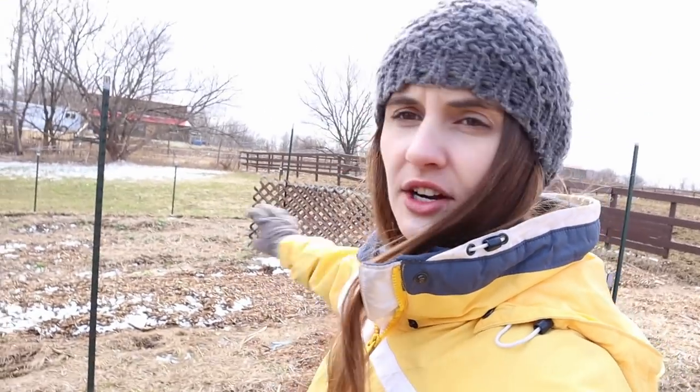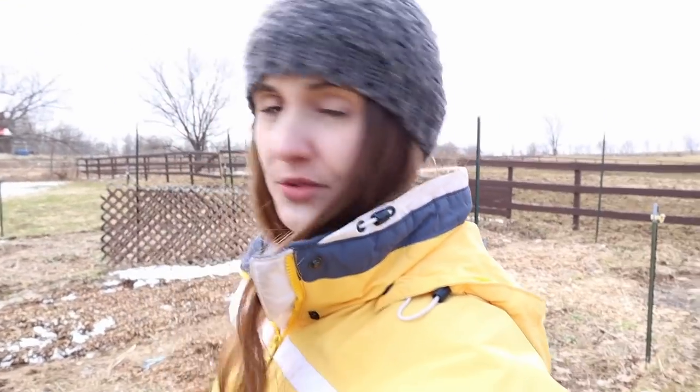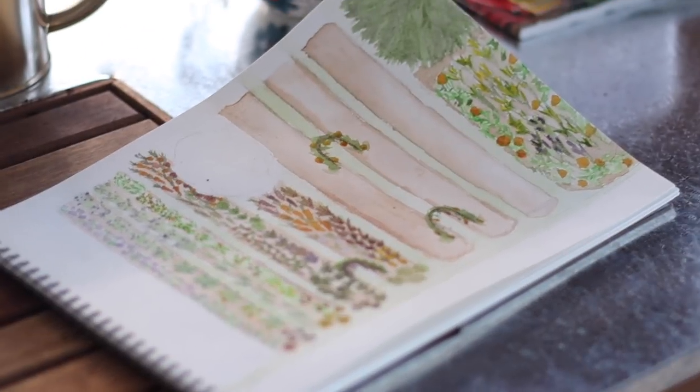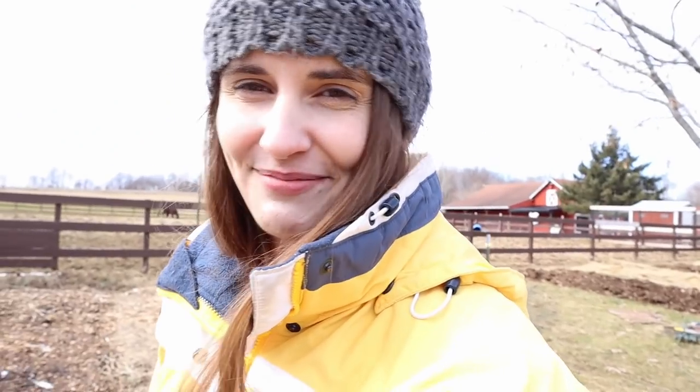Over on the other side of this initial garden is going to be the Three Sisters plot. I changed it up a little bit because of where the sun is positioned, so my initial watercolor drawing is no longer accurate in any way — but it was sure fun to paint. I'll have to do an updated painting once I make all the decisions.